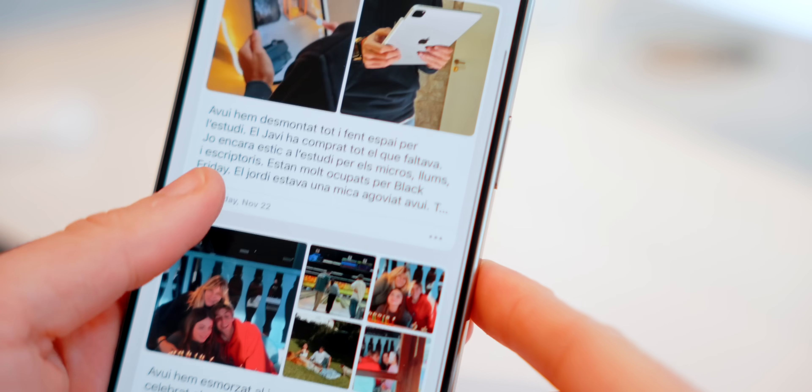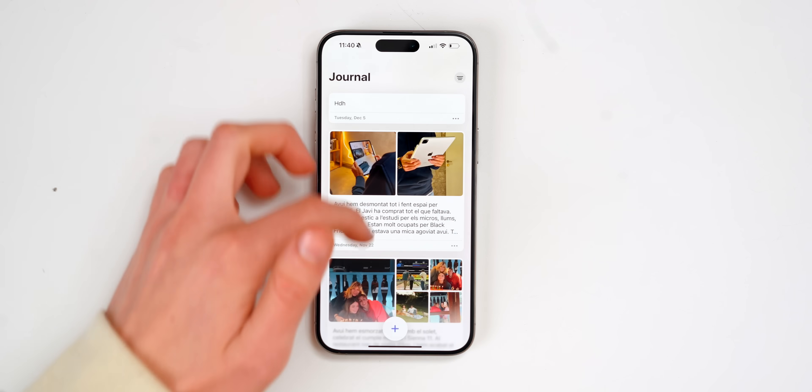The Journal app is something that I definitely want to get into a lot more. I think it's a lot of fun. Once you've actually done it for like six months, I think it's going to be really awesome to see all of the journal entries. It's kind of like a diary.